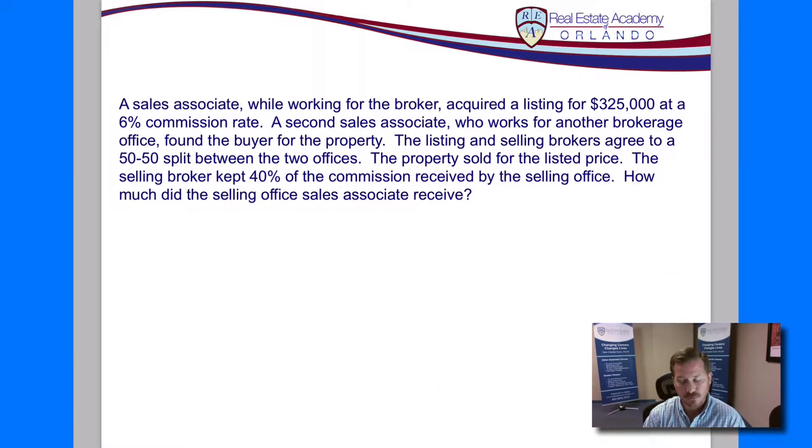A sales associate, while working for the broker, acquired a listing for $325,000 at a 6% commission rate. A second sales associate who works for another brokerage office found the buyer for the property. The listing and selling brokers agreed to a 50-50 split between the two offices. The property sold for the listed price. The selling broker kept 40% of the commission received by the selling office. How much did the selling office sales associate receive? This is a fairly straightforward scenario that we see in everyday life in real estate.